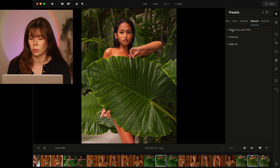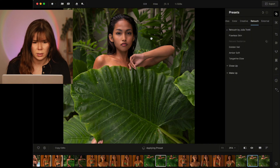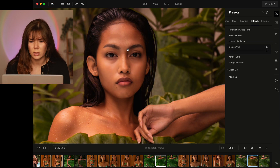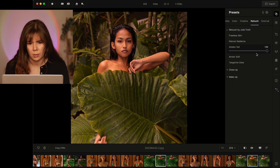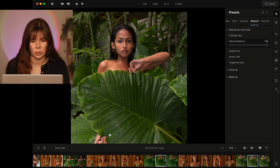These retouch presets were also created by Julia Trotti. You have Flawless Skin, Natural Radiance which edits the skin, Golden Veil which uses both color and skin editing, Amber Soft, and Tangerine Glow. For example if you want to just use some retouching, maybe use Natural Radiance — it doesn't have any other filter on. Here's a little before and after; it's just a skin thing.